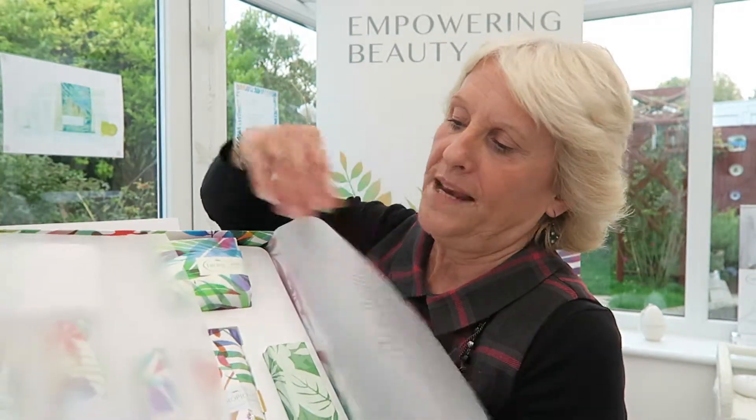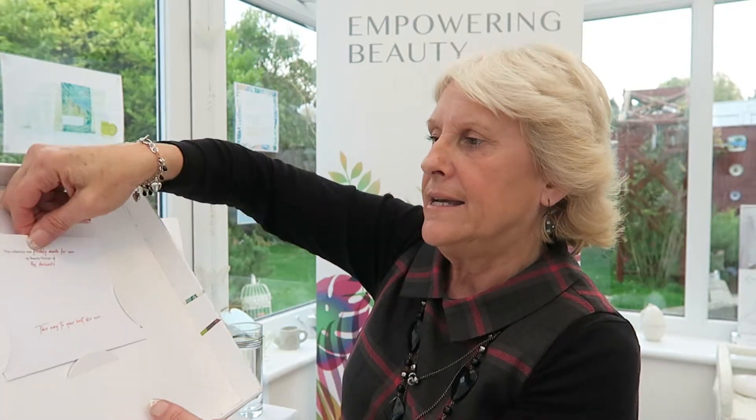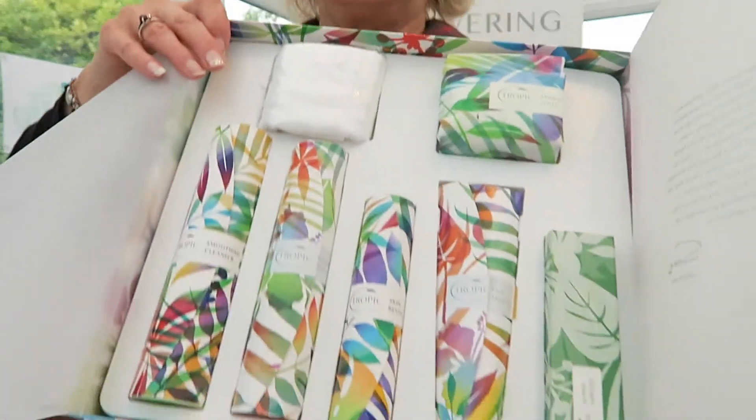They open up so lovely. Inside the box lid, on all three boxes, there are clear instructions — a lovely card showing how to use the products. Full instructions on each of the boxes, which is really such a good idea, so you can keep that if you're not sure how to use your Deluxe collection and which steps to follow.